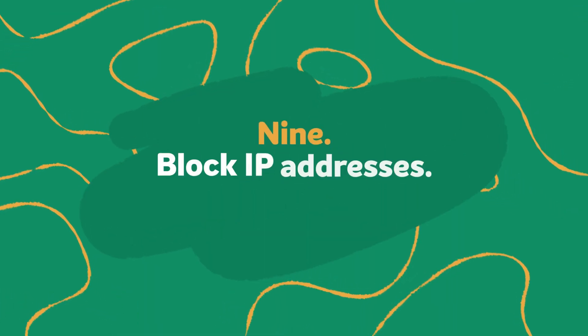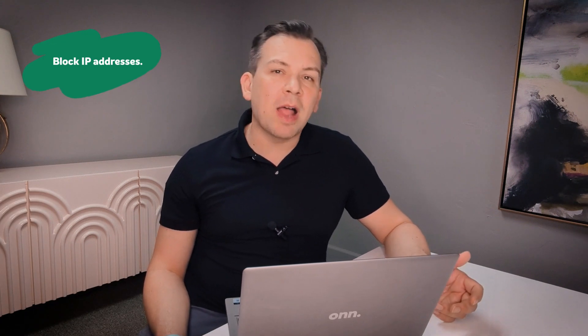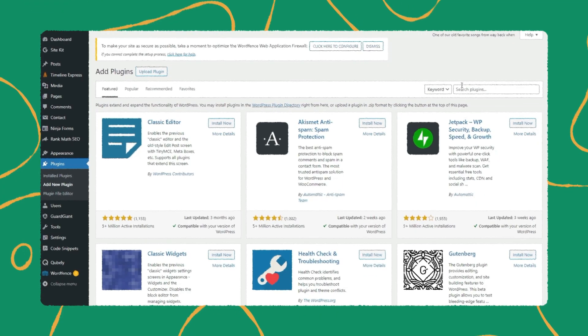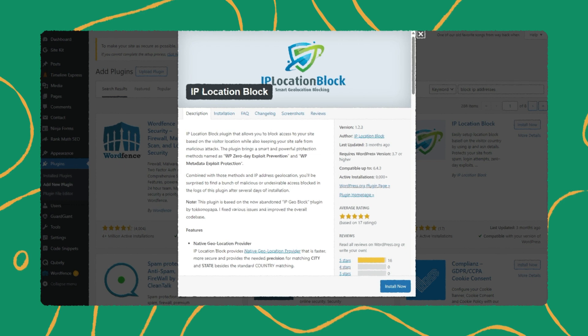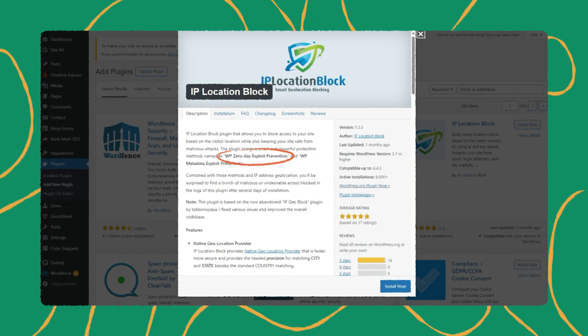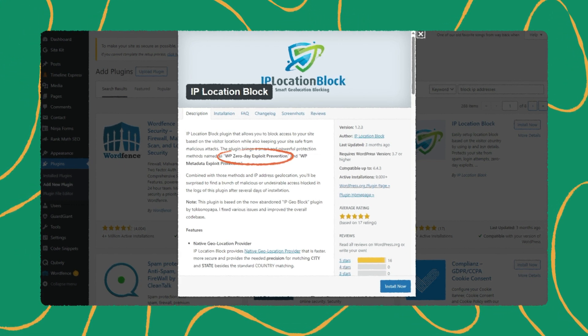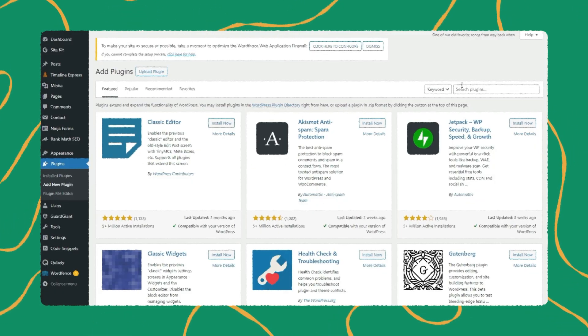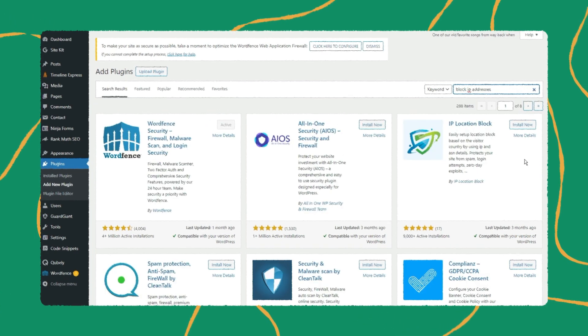Step nine: block IP addresses. One more effective way of reducing the chances of a cyber attack is by blocking IP addresses from specific geographical locations. It's important to proceed with caution before blocking IP addresses, as you would not want to block search engine crawlers and other friendly visitors. WordPress plugins will help you with this, offering features such as zero-day exploit prevention that tracks patterns of vulnerability, reducing the attack surface of a WordPress website. Visit the WordPress plugin directory to find an IP address blocker that's right for you.